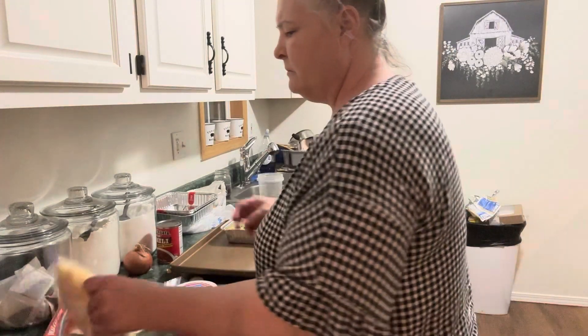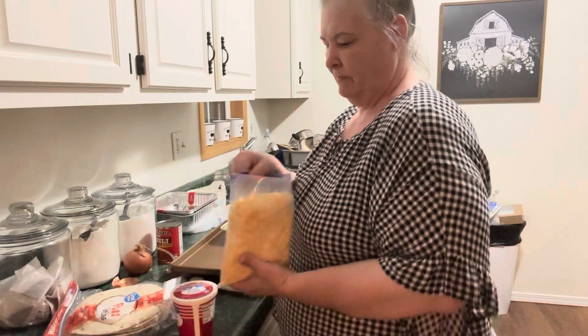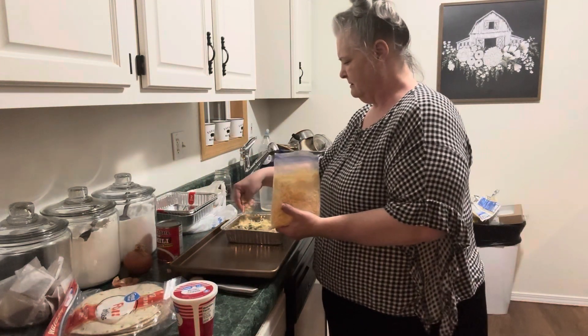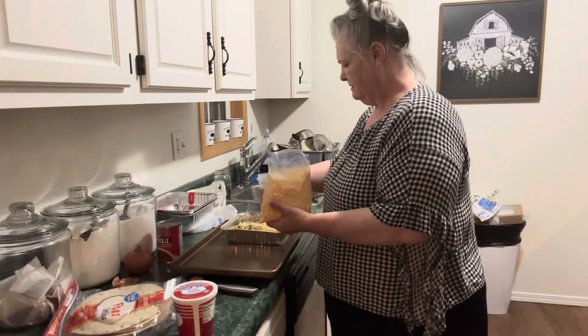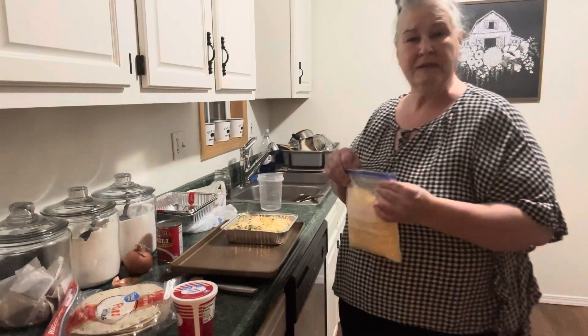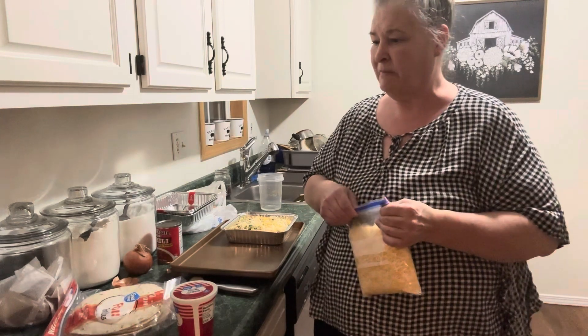I'm going to sprinkle just a little bit of cheese on top to make it extra yummy and pretty. When this is cooled down, I'm going to stick some aluminum foil on top of it and it'll be ready for the freezer.